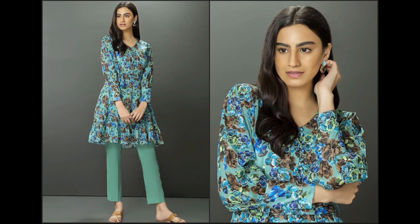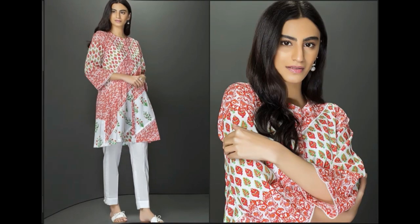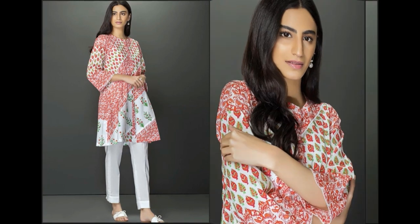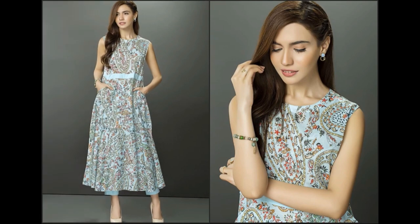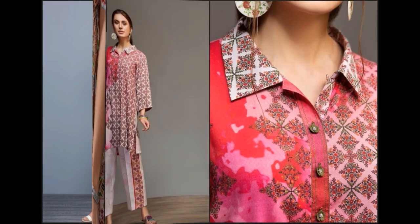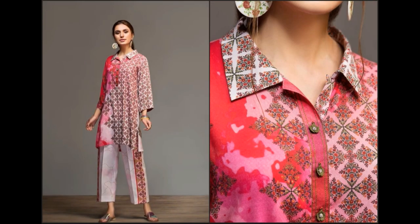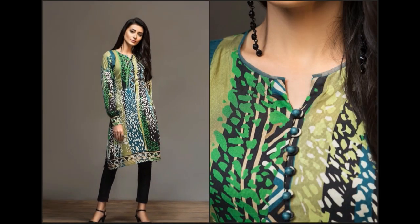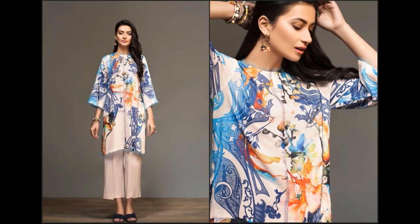Umeed hai video achi lag rahi hogi — please is ko like zaroor kar dein aur apne friends aur family ke saath WhatsApp, Facebook, Twitter waghaira par share karein. Agar yeh information pasand hai toh channel ko zaroor subscribe kar lein, saath mein bell icon press karein aur 'All' select karein taake channel notification puri tarah on ho jaye. Phir aapko har video ki notification milti rahegi aur aap rozana branded dresses ke naye designs aur designer footwear ki nayi collections ki videos dekh kar shopping bhi kar sakti hain.